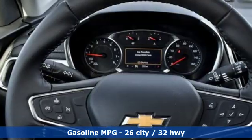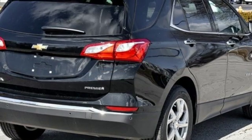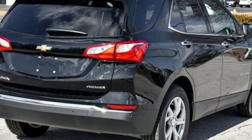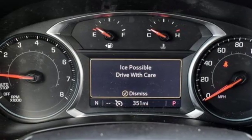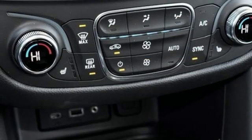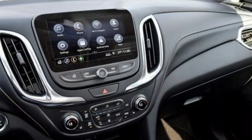Automatic transmission, front heated leather bucket seats, streaming audio, configurable instrument gauges, dual zone climate control, power heated mirrors, external memory control, active grille shutters, auto dimming mirrors, and turbo inline four-cylinder engine.